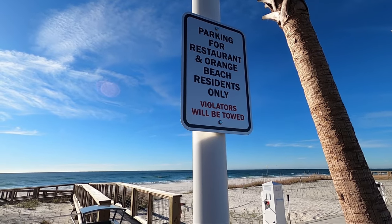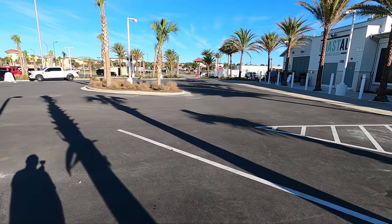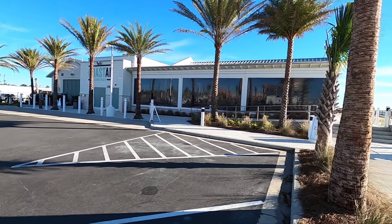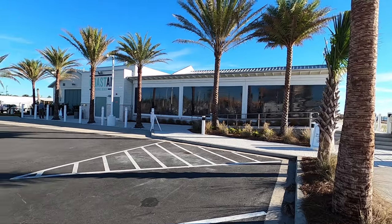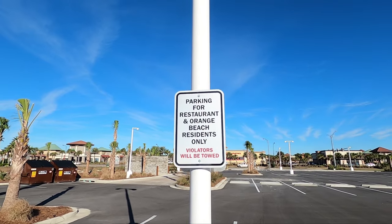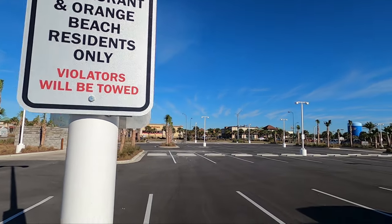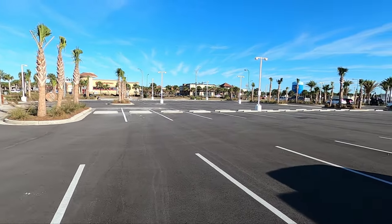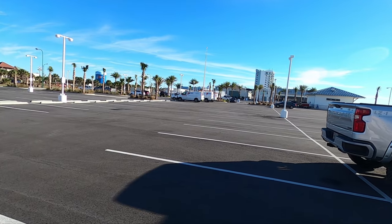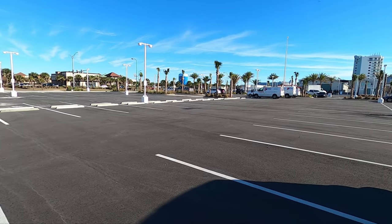There is an Orange Beach residents-only section located right here in the smaller parking lot right next to the restaurant and shops. The whole parking lot is for restaurant use and locals-only parking. That's going to be very nice and convenient for parking for the restaurant.